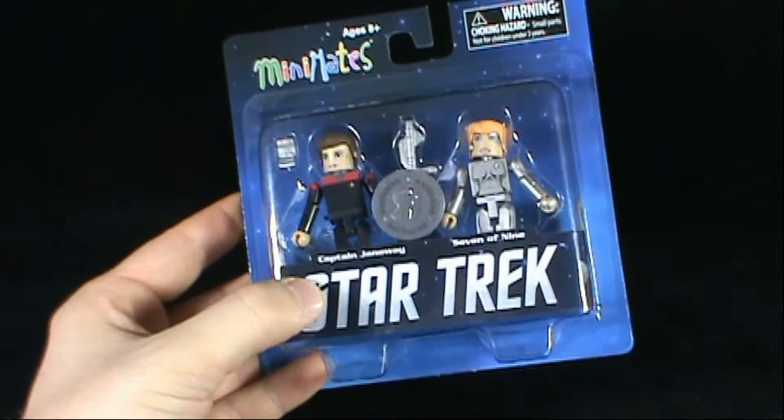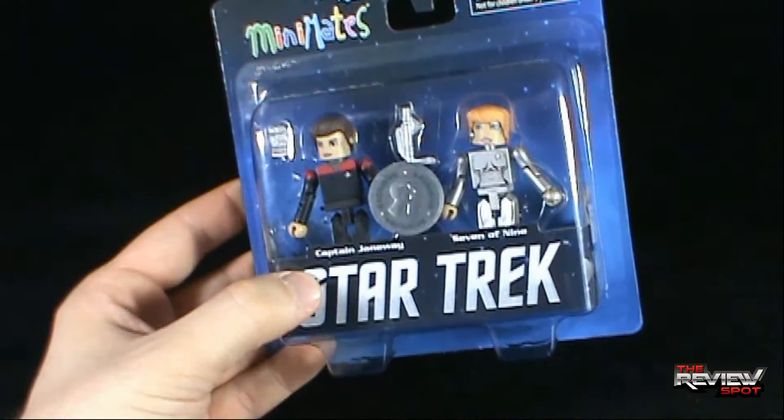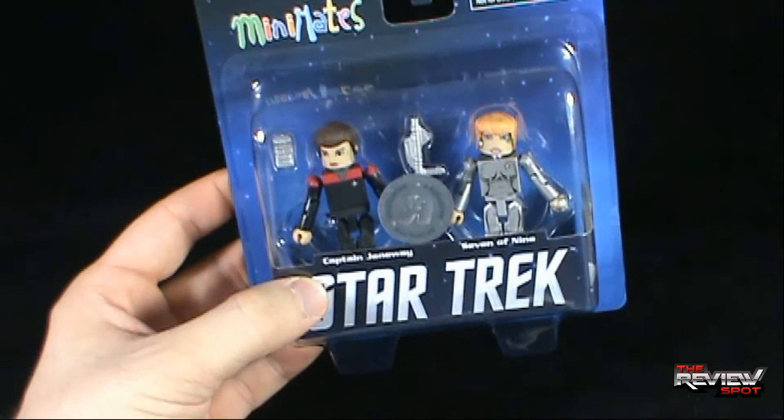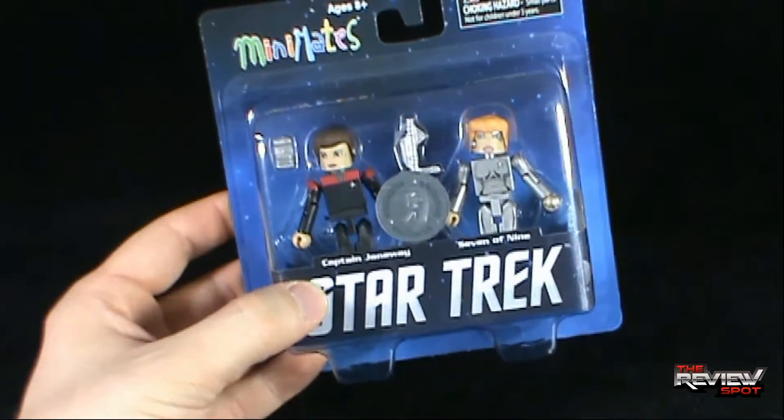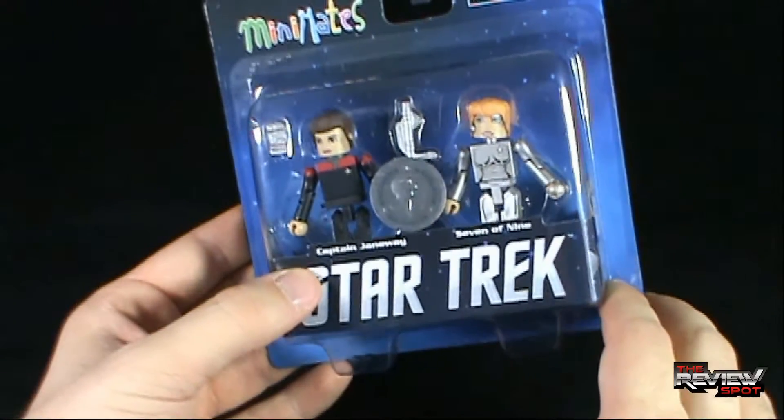Indicated on the front of the package, this is a Toys R Us exclusive. It looks like Janeway comes with perhaps a phase rifle — it's hard to see from the package due to the sticker here. She also comes with a tricorder, and of course we have Seven of Nine.